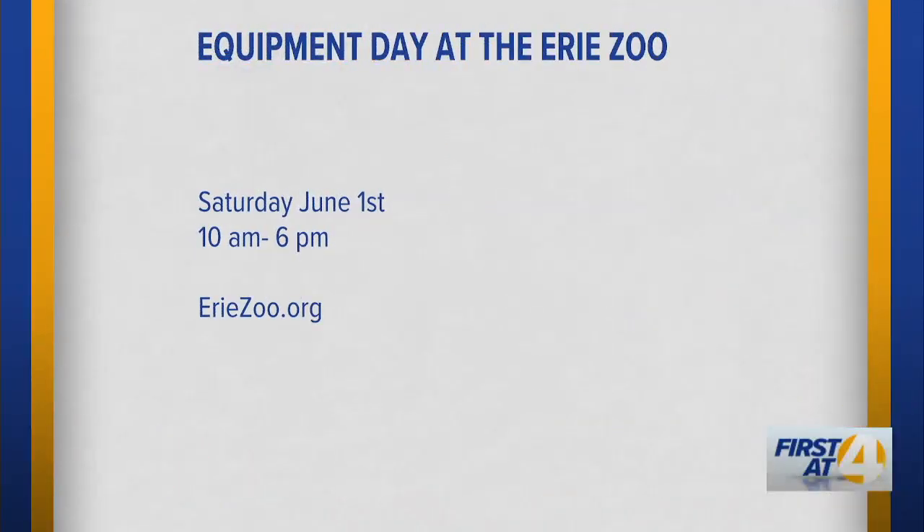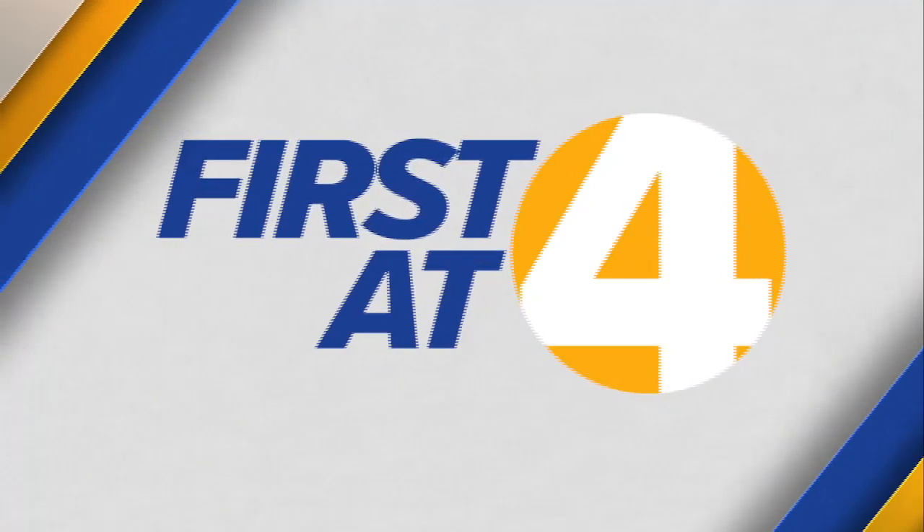The first 1,500 kids get little construction helmets. There's just something about getting on those great big pieces of machinery that the kids love — and it's a great photo moment. Equipment Day is this Saturday. The equipment is available from 10 a.m. to 2 p.m., though the zoo is open from 10 to 6. Rates are the same as always — if you're a member it's free, otherwise it's regular zoo admission.